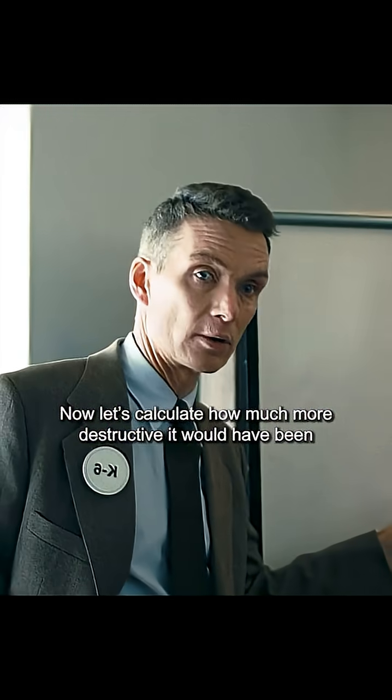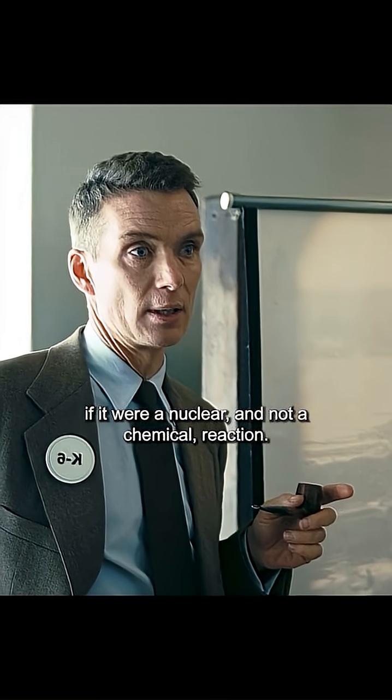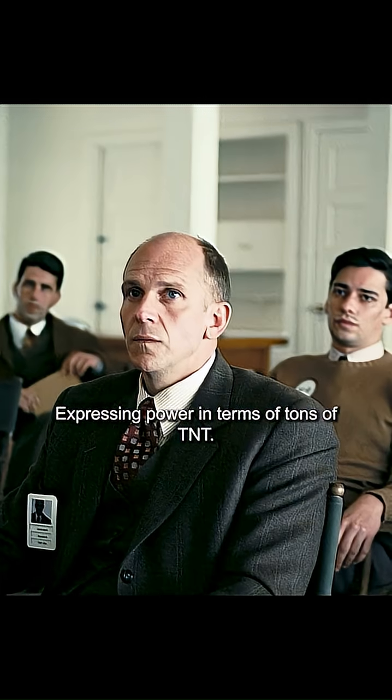Now let's calculate how much more destructive it would have been if it were a nuclear and not a chemical reaction. Expressing power in terms of tons of TNT — kilotons.